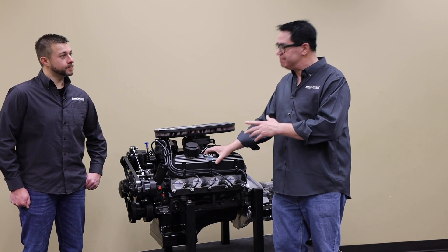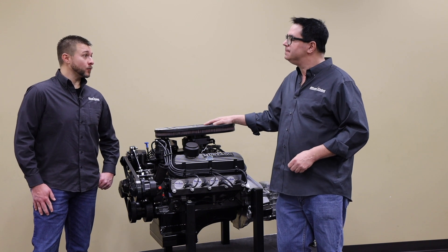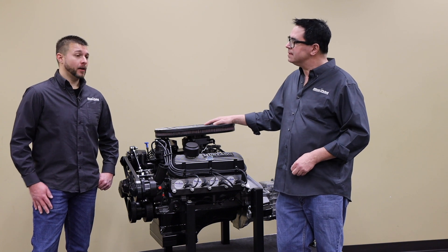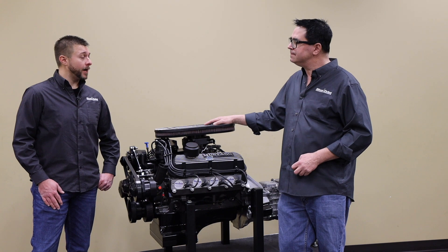How about the transmission — is there a warranty on that as well? Yes, it comes with a full manufacturer warranty. If we do an automatic transmission, we actually match the 30 months with the automatic transmission to the engine. We also do Tremec 5-speeds and 6-speeds, so we can do a manual or an automatic.